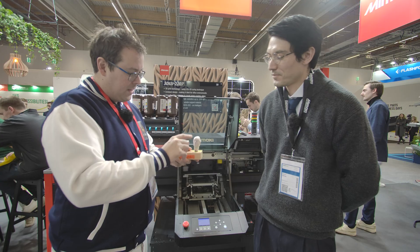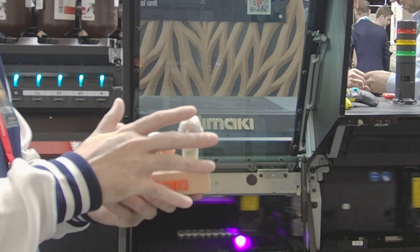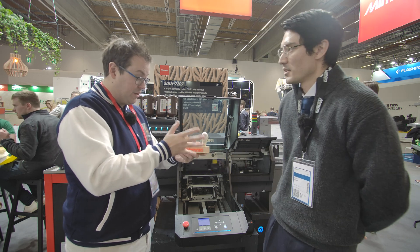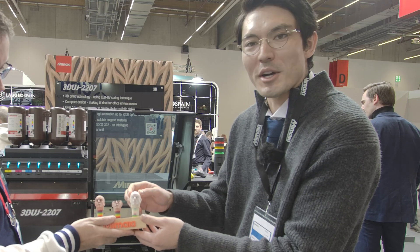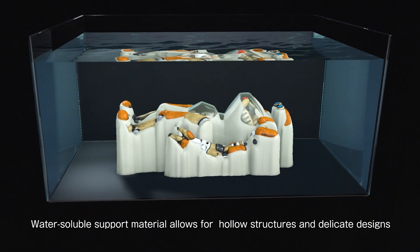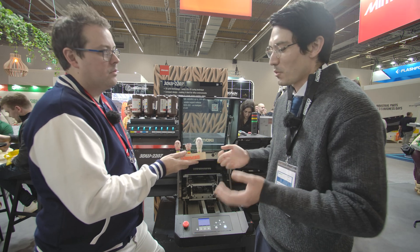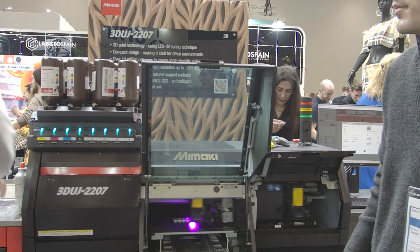This is the pre-wash stage. The support material is this buttery material, and the big feature is that it's dissolvable in regular water — no mechanical removal needed. You can put it into an ultrasonic cleaner to speed things up, but just add water and it dissolves, leaving no trace. So the models are coming out essentially like this, with the support wax still present before washing.